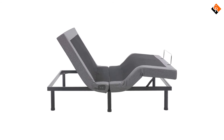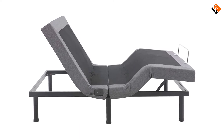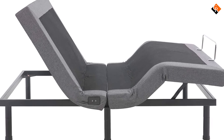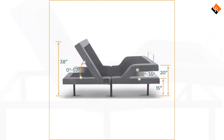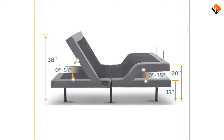The zero gravity position simulates weightlessness and is similar to sleeping in a recliner. In this position, most of the stress in your lower back is eliminated, while increasing blood circulation, which reduces pressure points. Zero gravity also takes pressure off the heart and allows for easier breathing.